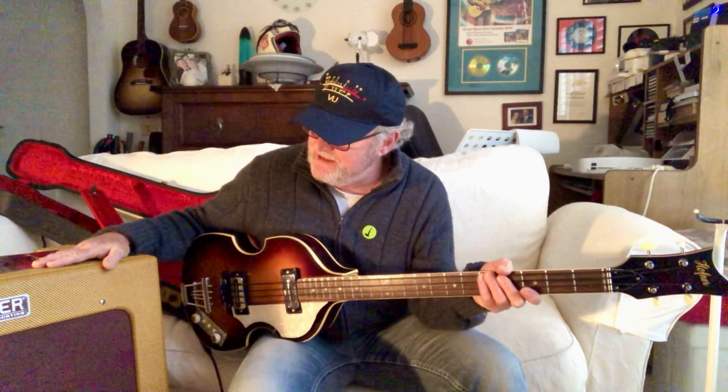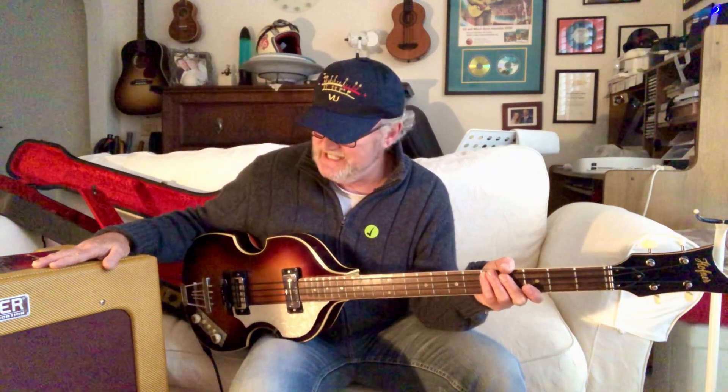Hi, this is my Hofner 5001, known as the Beatle bass. I'm playing it through a Fender Bassman TV 15 inch.